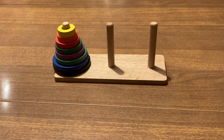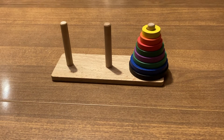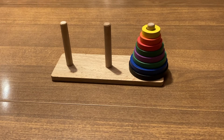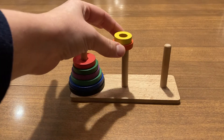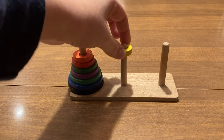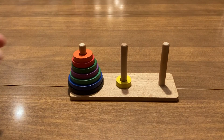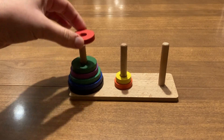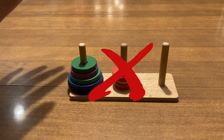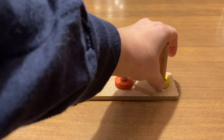The puzzle begins with the discs in a stack in ascending size on one of the side rods. The goal of the puzzle is to move the entire stack to the rod on the opposite side while obeying the following rules: Only one disc can be moved at a time. Each move consists of taking the topmost disc from one of the stacks and placing it on top of another stack or on an empty rod. No larger disc may be placed on top of a smaller disc.